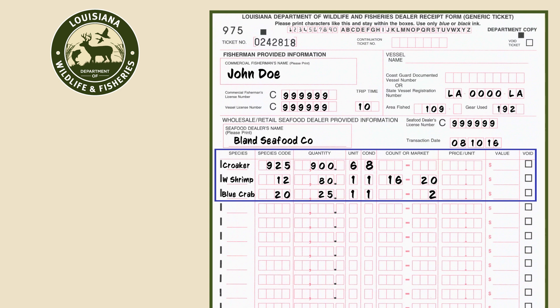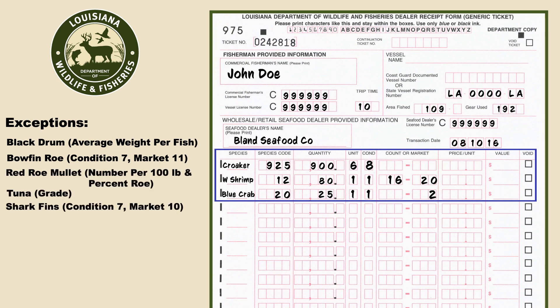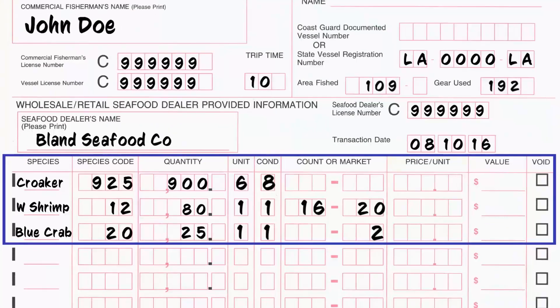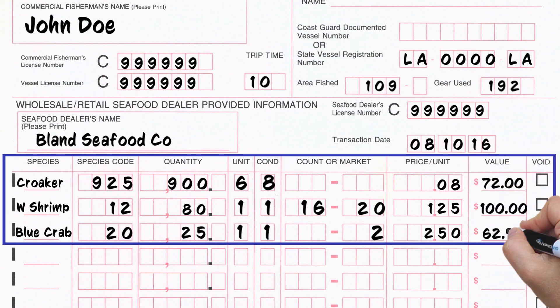A market is not needed for most fin fish species. Some of the exceptions include black drum, bow fin roe, red roe mullet, tuna, and shark fins. The price per unit will depend on the unit measure. In this example, croaker are being sold for eight cents per individual while white shrimp are being sold for $1.25 per pound. Record the total dollar amount sold of each species per line.